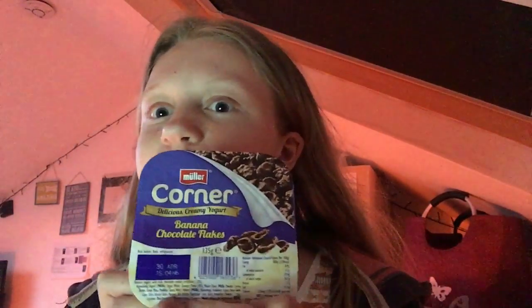So I'm just going to put it in my pudding - a Müller Corner. This one has got banana yogurt and these little flakes in it.